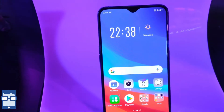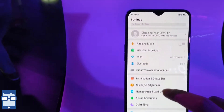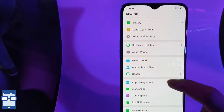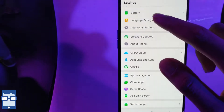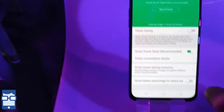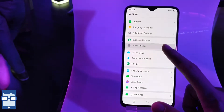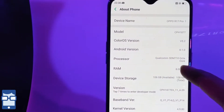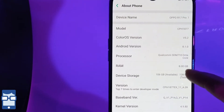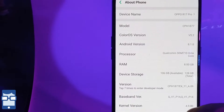Moving on to the Color OS, it's Android 8.1-based Color OS. If you scroll up to the battery, it's 1850 mAh — there are two batteries, so the total combined output is 3700 mAh. The UI is just like an iPhone iOS UI. Talking about the Snapdragon 710, clocked at 2.2 GHz, 8 GB RAM, 128 GB storage, and these are the other kernel versions and so on.